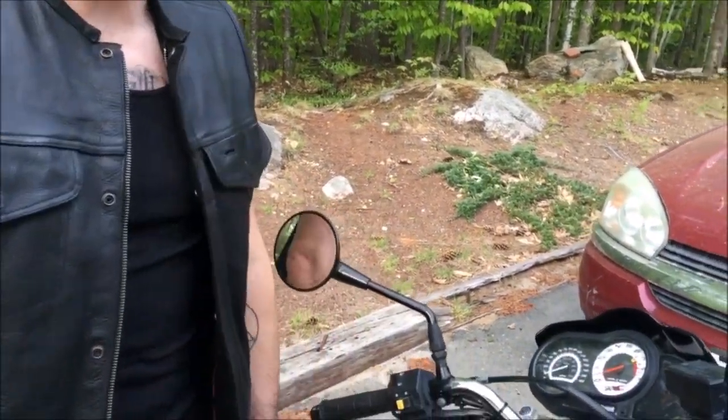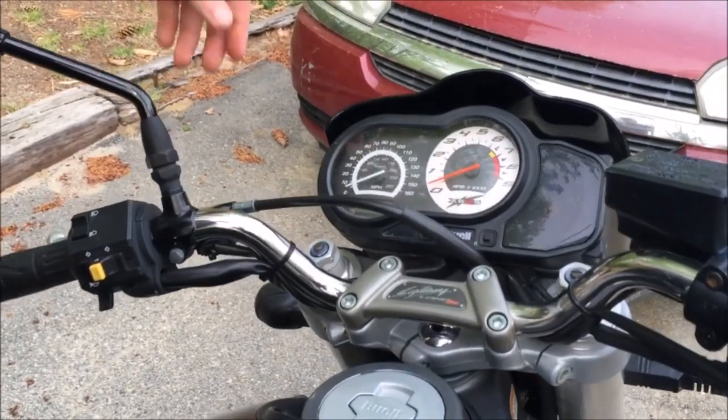The moment every viewer waits for — starting the bike up. Because sometimes talking just isn't going to do it justice, so let's just hear this thing.